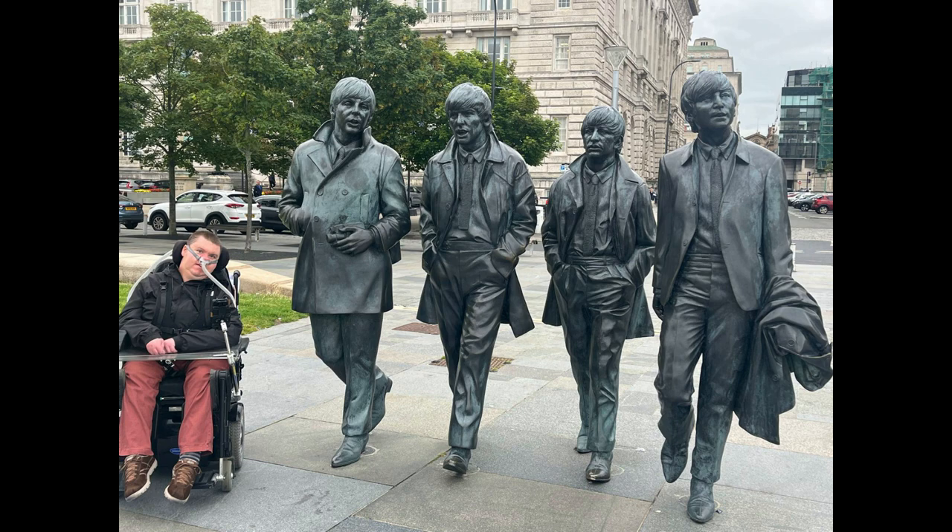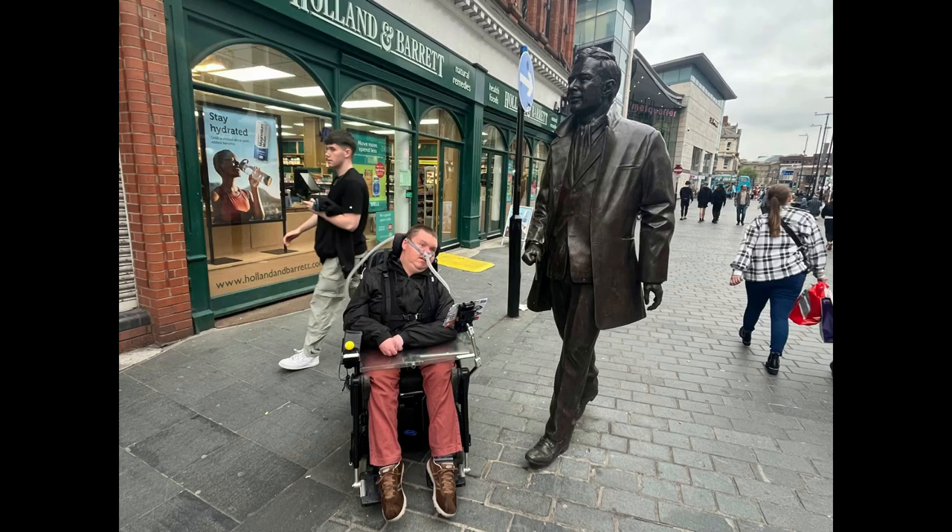I certainly really enjoyed going to this statue. I also had a picture next to the statue of Brian Epstein, who was the Beatles' manager for several years — and quite influential, really, to the success of the Beatles.